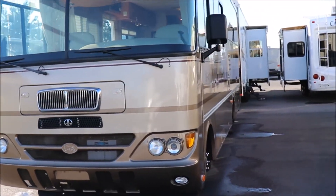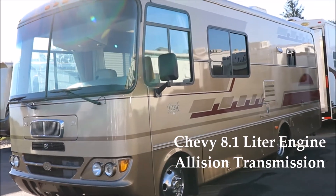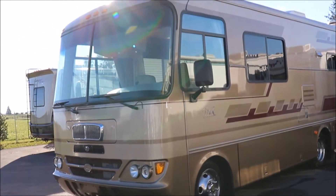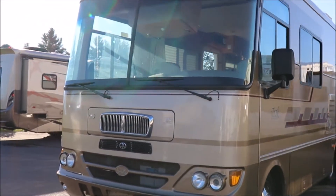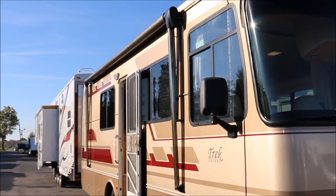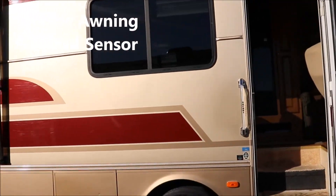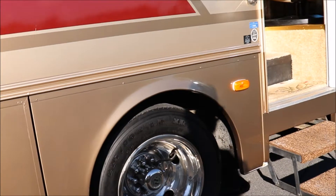This is the Chevy 8.1 with the Allison transmission — that thing will outrun a Ford. Fuel mileage is going to be a little better, and having the Allison transmission makes a huge difference, especially on a coach this size. This has Michelin tires put on in 2013. You can see the full body paint, there's a nice big awning, and you have the extensions on the wheels.